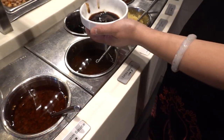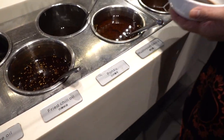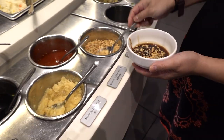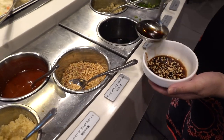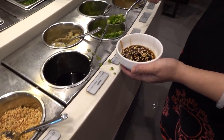Karen starts making her sauce: vinegar, ponzu, peanuts, homemade soy sauce, and some of the chili oil.